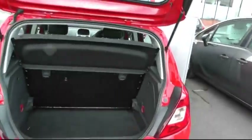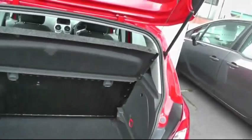The vehicle has ample boot space with rear folding seats. It also comes with an inflation kit.